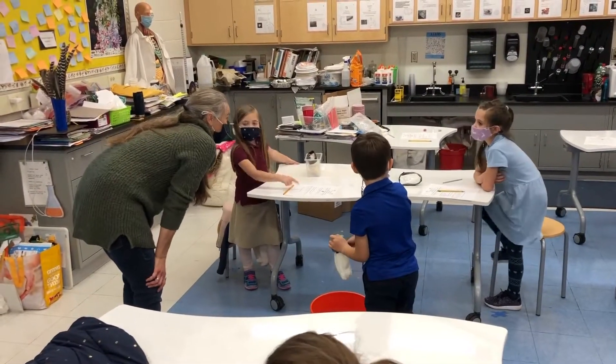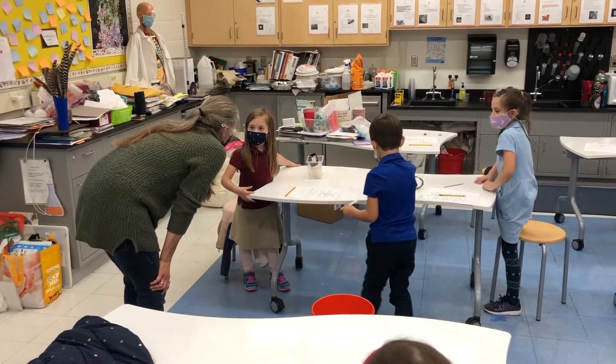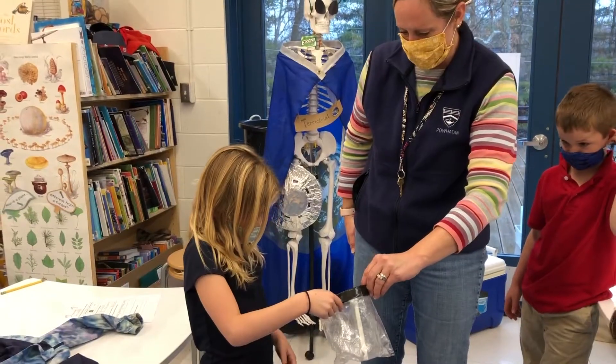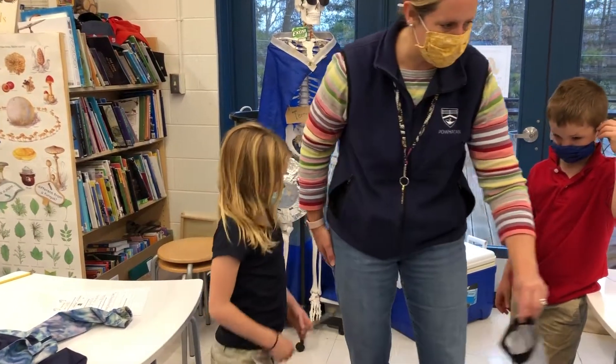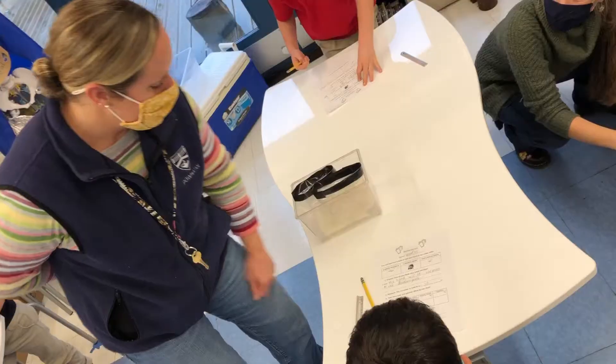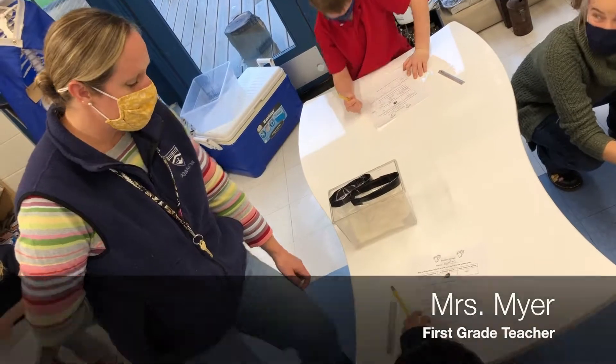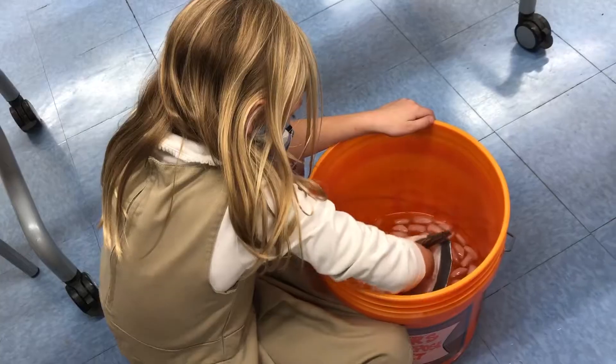First grade has been exploring how animals survive during the cold winter months. The patterns of migrating and hibernating repeat every year as animals' habitats change from fall to winter. Today in science lab, first grade learned how animals adapt if they do not migrate or hibernate.